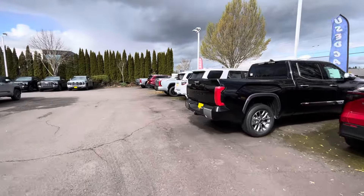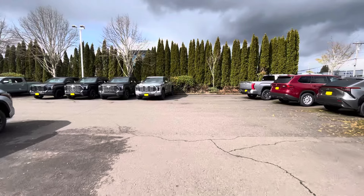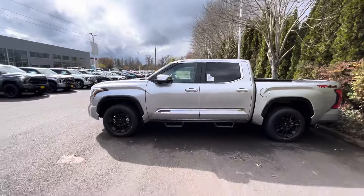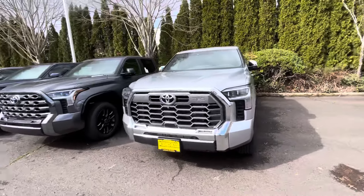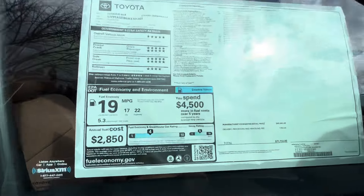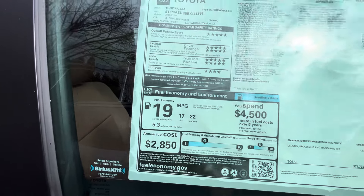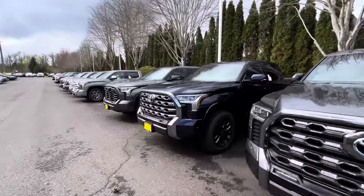Let me show you this one with the bed steps — Predator Steps on a Tundra. $72,000 with the 1794 Edition and Predator Steps. I think these trucks look good when they come with stuff from the factory. This one has a panoramic sunroof that looks really nice. Fuel economy: 19 combined, 17 city, 22 highway. We're getting a little bit of rain out here.